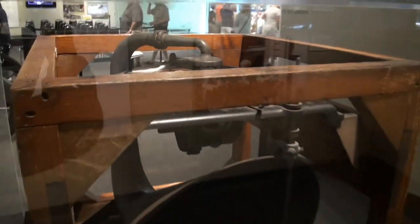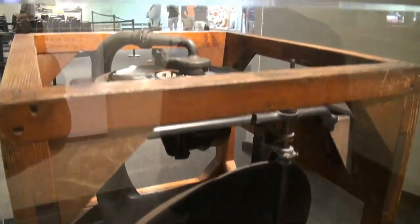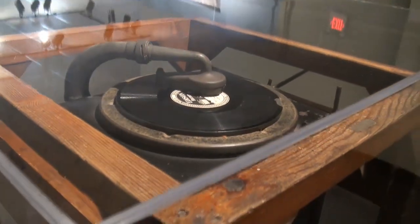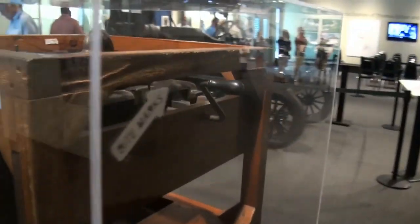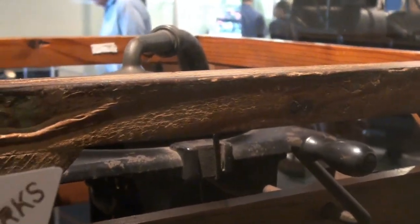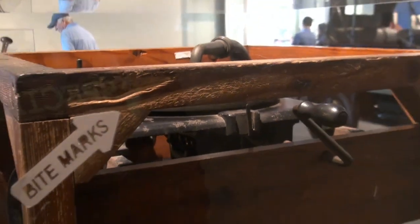This is the Edison phonograph that he designed — essentially the record player, the precursor to it. Interestingly enough, Edison was going deaf when he made this and couldn't really hear the sound. So what he did was create a wood frame around it. You can actually see bite marks on it. What he would do is bite into the wood, and when the record player would play he would hear the vibrations and know there was sound coming out. The guy was a genius — it's unbelievable when you think about how he did this.